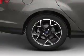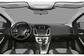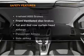Power door locks. Power windows. An AM-FM stereo with a CD player. Satellite radio. Power mirrors. Power steering. Air conditioning.